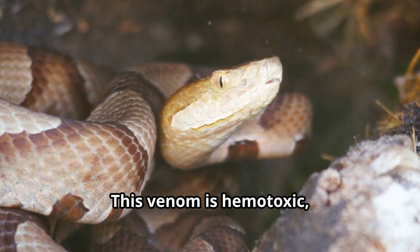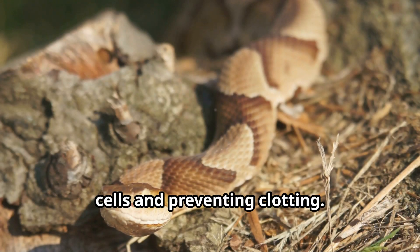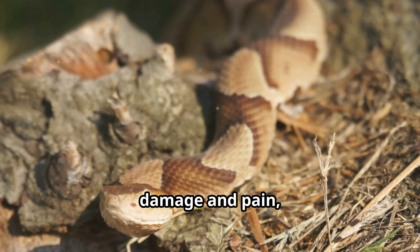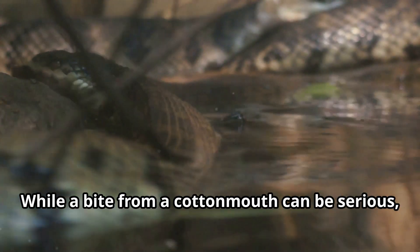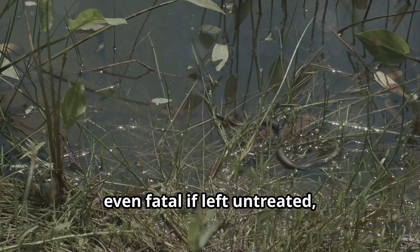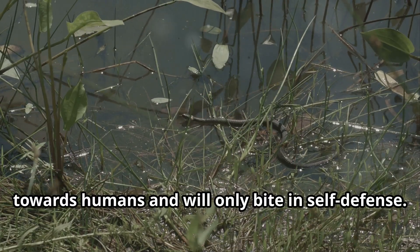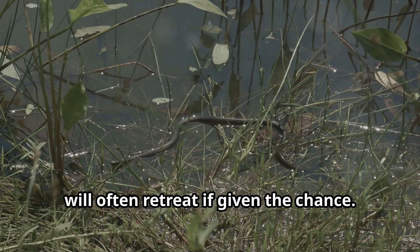This venom is hemotoxic, meaning it primarily affects the circulatory system by breaking down blood cells and preventing clotting. The hemotoxin can cause severe tissue damage and pain, which helps incapacitate prey quickly. While a bite from a cottonmouth can be serious, even fatal if left untreated, these snakes are not naturally aggressive towards humans and will only bite in self-defense. They prefer to avoid confrontation and will often retreat if given the chance.